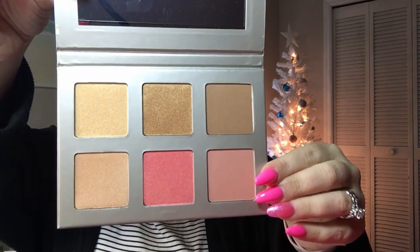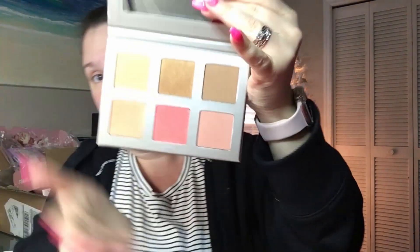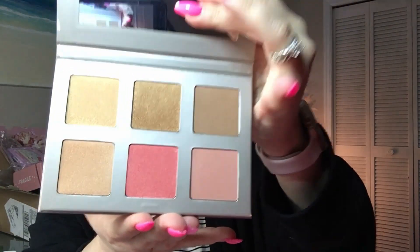We will come back and swatch that after we see what else is in the box. The next item we have here is Iconic London — this is a face palette. Let's get this out of the plastic. Oh, this is gorgeous — check this out, you guys, really pretty! On the back it says there are velvet powders, highlighter, and intense highlighter. Super pretty!